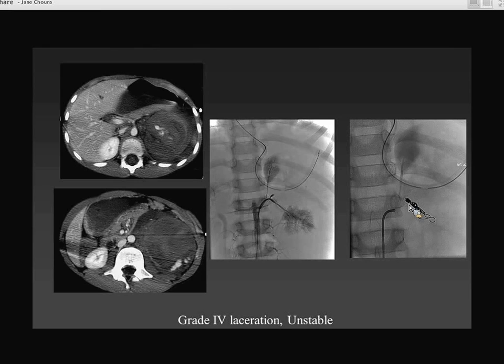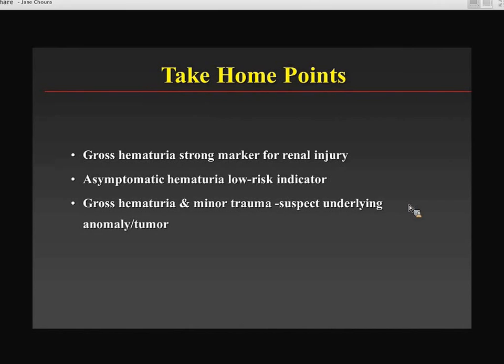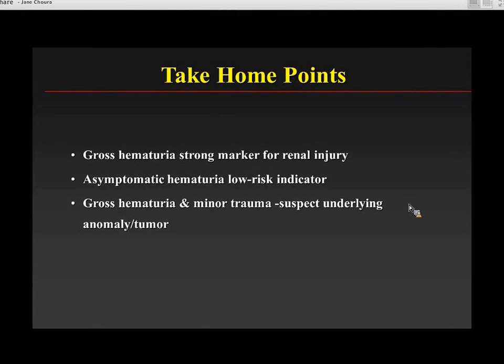Post-traumatic hypertension and page kidney are very uncommon and quite rare in kids. The take-home points for renal injury are: gross hematuria is a strong marker for renal injury, but renal injury is not the most common injury in a child with hematuria. Asymptomatic hematuria is a low-risk indicator. If you have gross hematuria after minor trauma, suspect a congenital anomaly, a tumor, or in a younger child, non-accidental trauma.